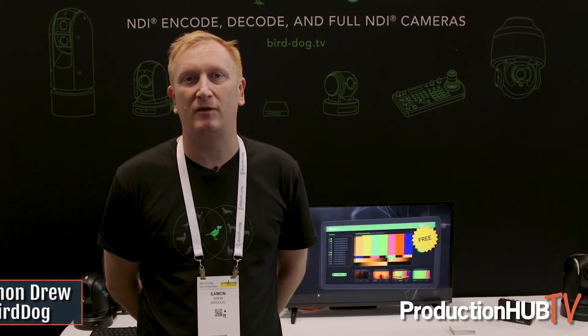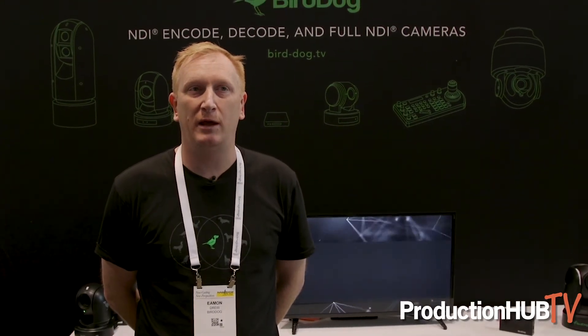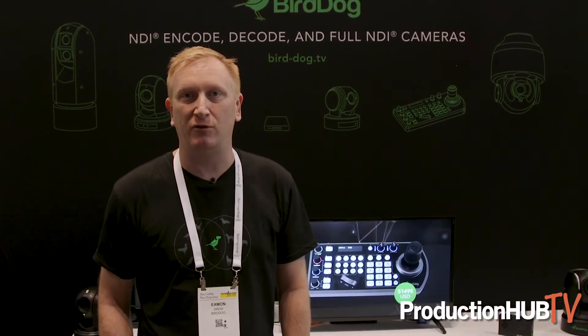Hi, I'm Eamon from BirdDog. We're an Australian based company that makes NDI products. We've spent three years in engineering to engineer a chip that does NDI encode and decode.